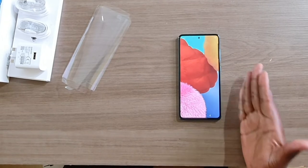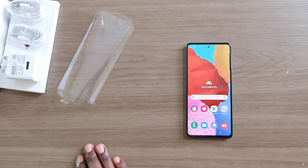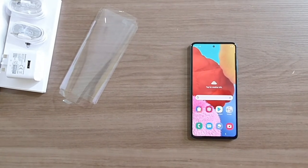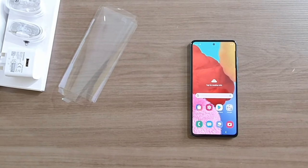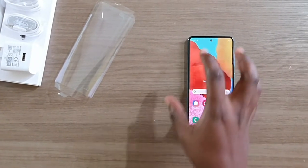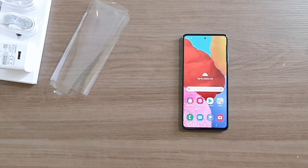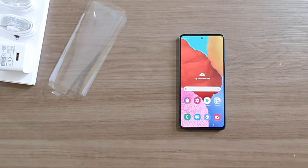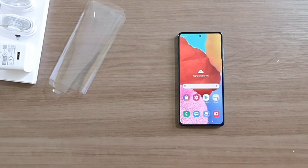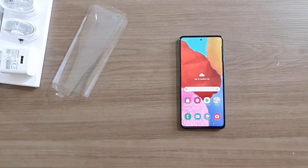The Samsung Galaxy A51 features a 6.5-inch Super AMOLED Full HD+ display. I really like the punch-hole cutout at the top — it's so small and minimal you can barely see it. Trust me, this punch-hole design is going to be the standard for most phones in 2020. Inside that tiny punch-hole sits a 32-megapixel selfie shooter.